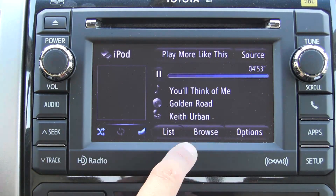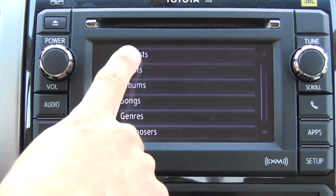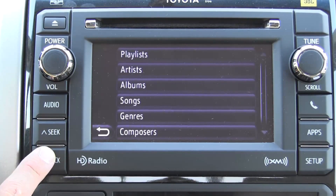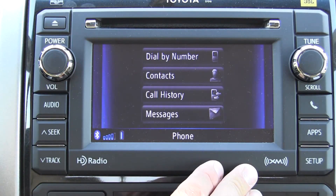As you can see here, we have full access to our iPod or iPhone: playlists, artists, etc. Track up and down buttons are located here, along with the usual audio controls. And of course we have a complete phone interface.